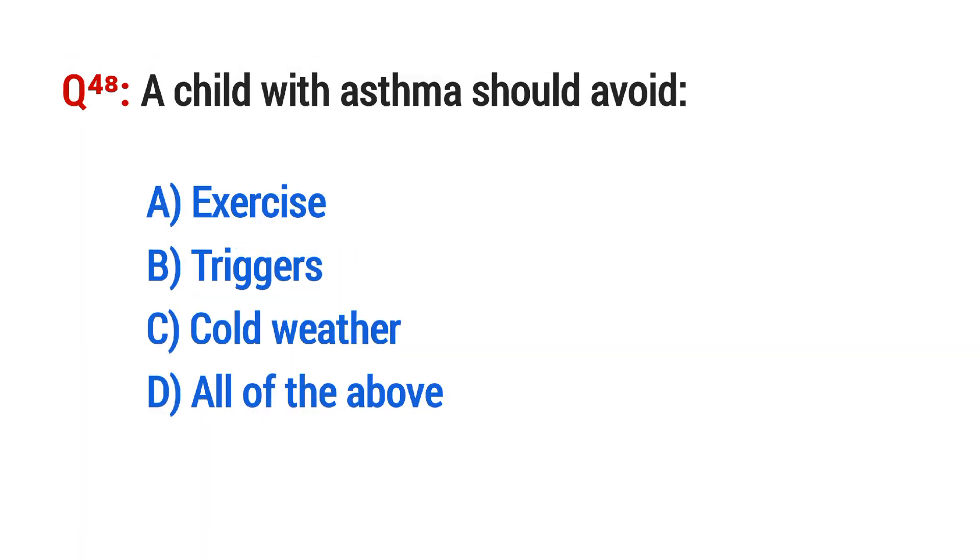Question No. 48. A child with asthma should avoid? The right option is B: Triggers.